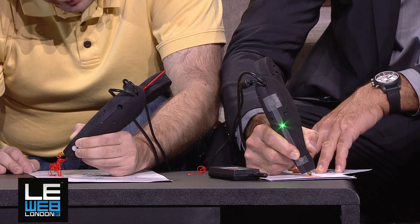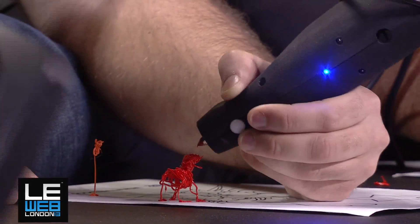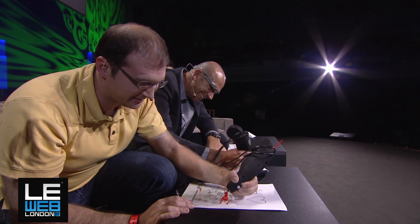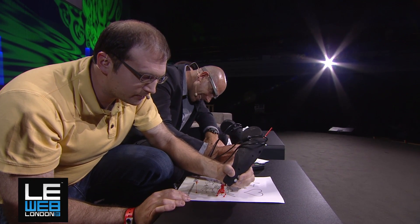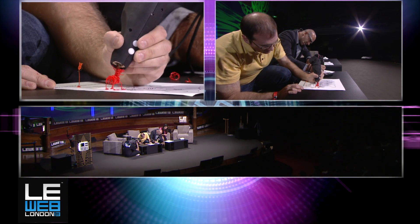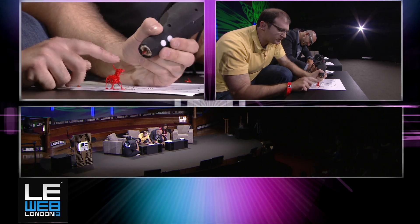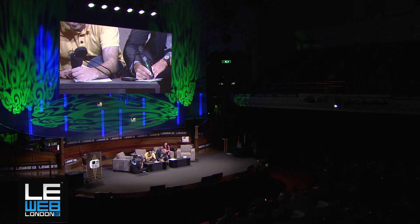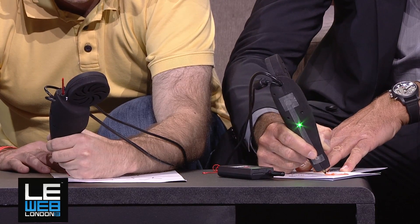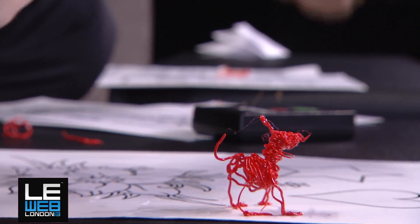How much does it cost? It's $100 US, and you can actually pre-order it on our website now. There's definitely some learning curve for learning how to draw in three dimensions. The website URL is the3Doodler.com. It actually comes out not particularly hot, although the tip itself is very hot.